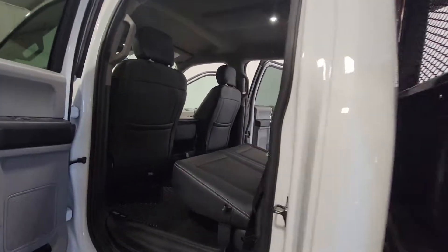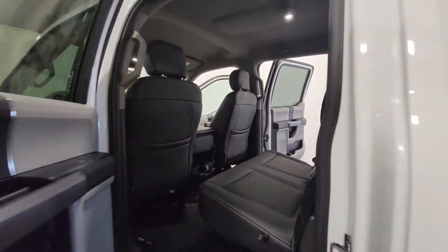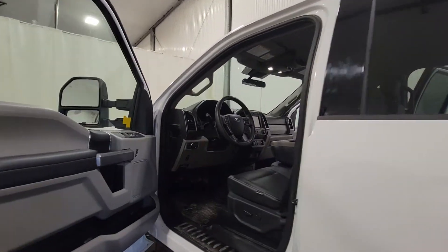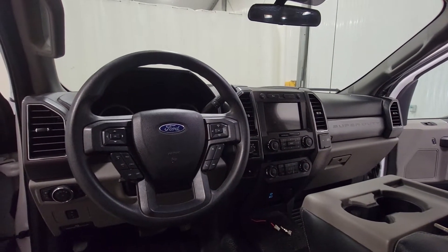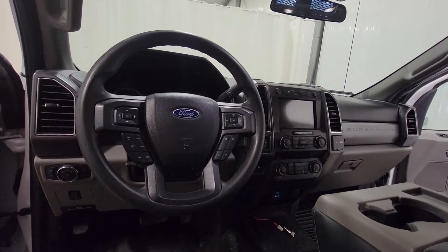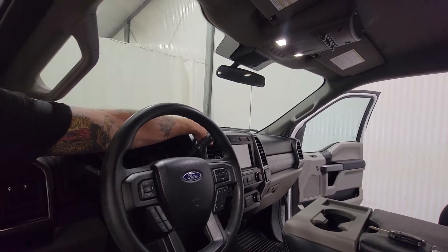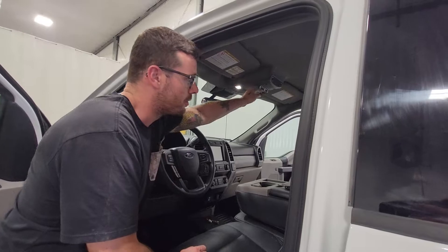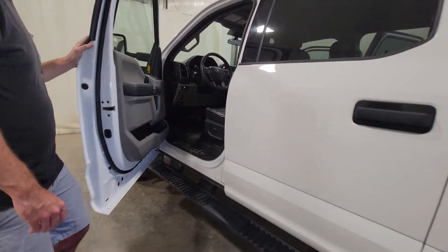This does have a 6.2-liter V8 gas engine. It does have the key ports keyless entry system, full running boards, power driver seat, and factory command start. This one does have air, tilt, cruise, windows, locks, mirrors, Bluetooth, as well as heated seats. There's a flip-up center console for an additional passenger, and some different auxiliary switches mounted up top as well.